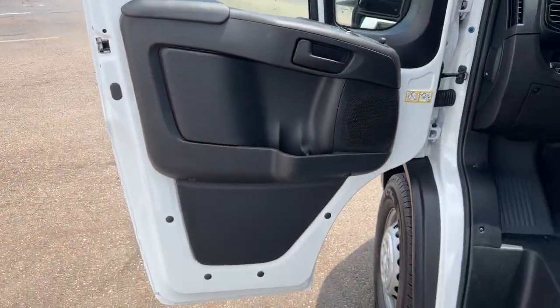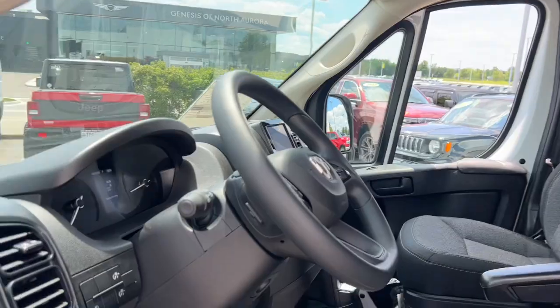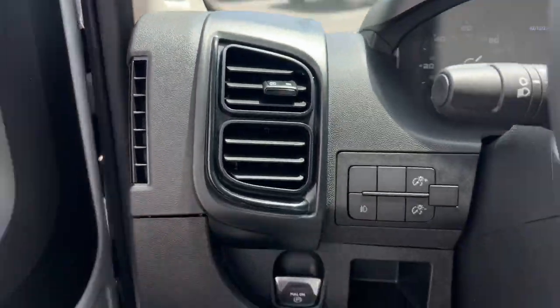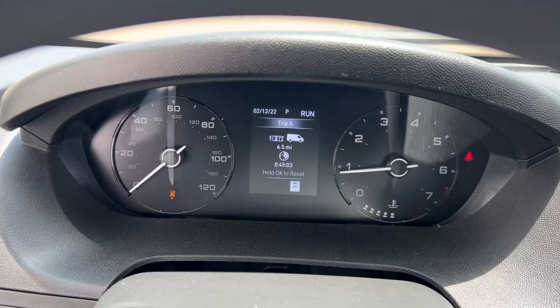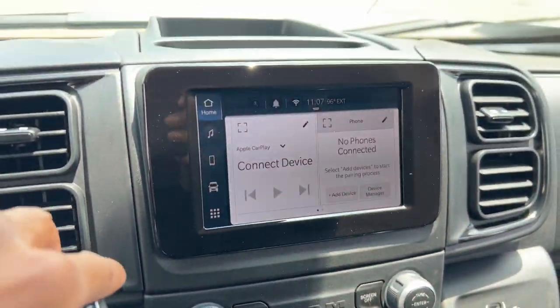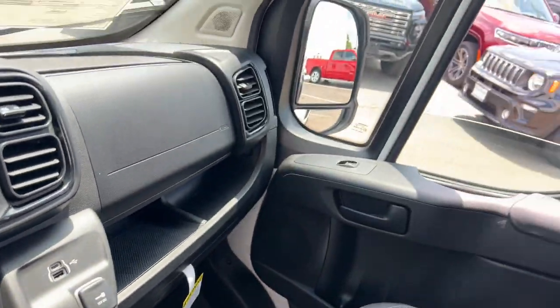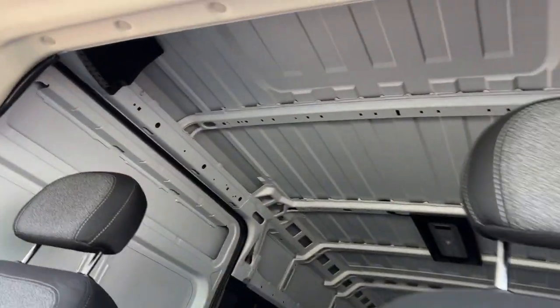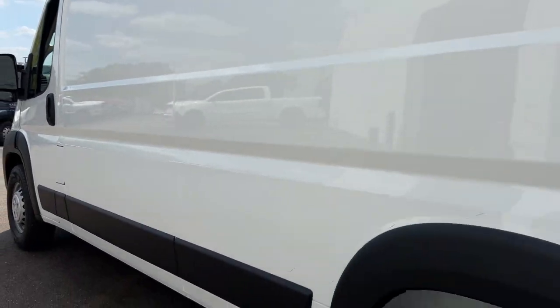These are just some of the great options this vehicle comes with: Apple CarPlay and/or Android Auto, keyless entry, satellite radio, backup camera, electronic stability control, steering wheel audio controls, intermittent wipers, traction control, tire pressure monitoring system, and adjustable steering wheel. Highly capable yet seriously comfortable — that's the ProMaster 2500.